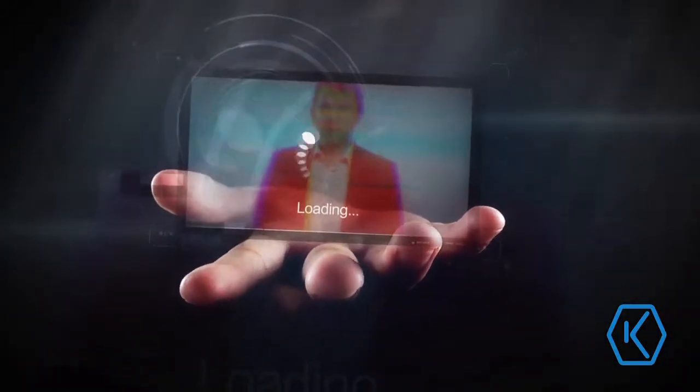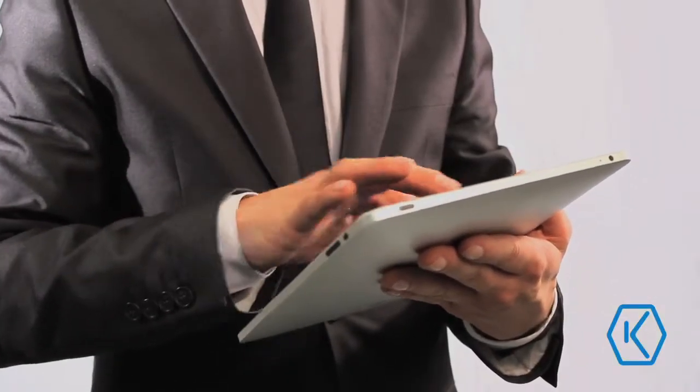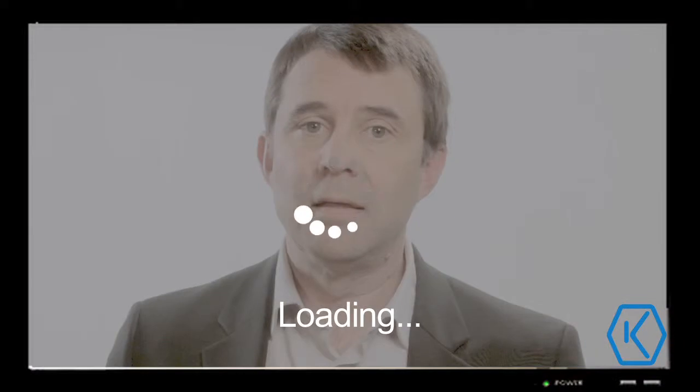Maybe a couple of years ago you could get away with bad video here, some network issues there, but expectations have changed. Technology has changed. For on-demand or streaming video for your employees, deliver poor quality today and you've lost them.